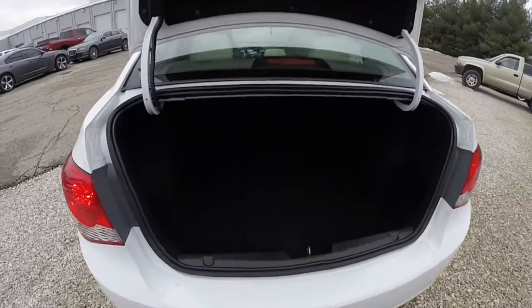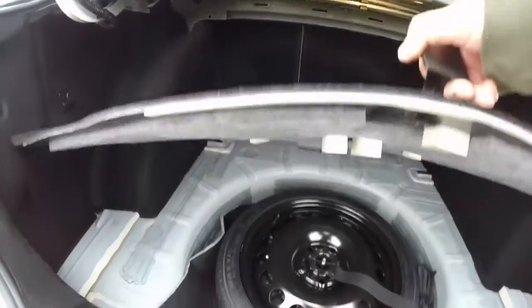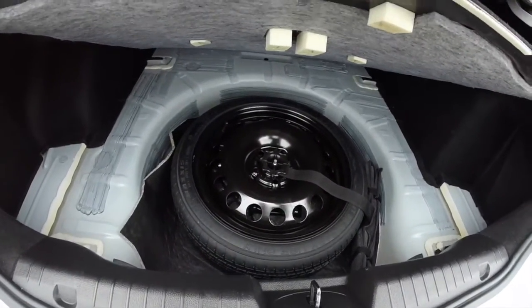Taking a look at the luggage area. It is very spacious for a car this size. Spare tire is mounted below with a jack and tooling.